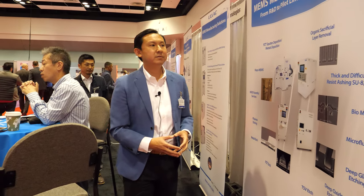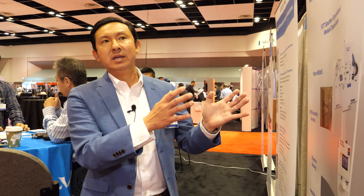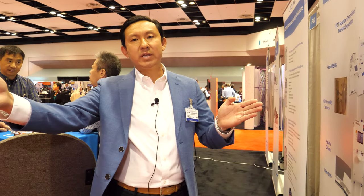We have been attending this show for many years and have seen how the industry has evolved. We like to be part of the show because we see all the new applications and people coming with new usages of devices and sensors. Everything starts with the equipment that we make, and at this show we can see the journey from the initial device to the end application. We are very connected with our customers here.